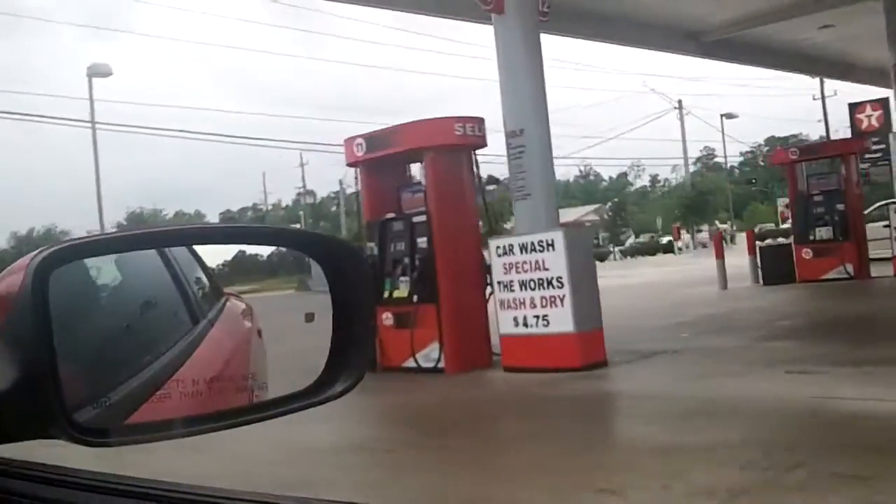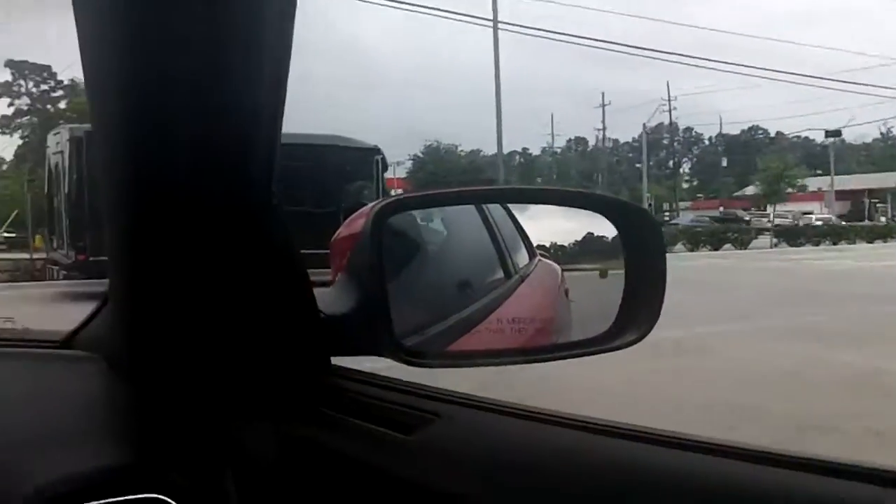Hey guys, today we are here back at the Texaco gas station on 1960 in Humboldt, Texas. And today we're going through the car wash here. We're back at the Hanna stop cloth tunnel car wash at Texaco.